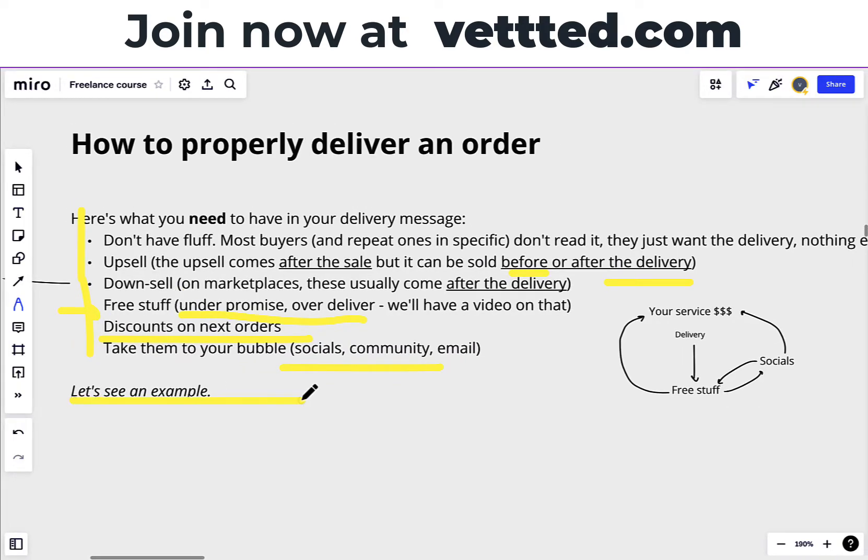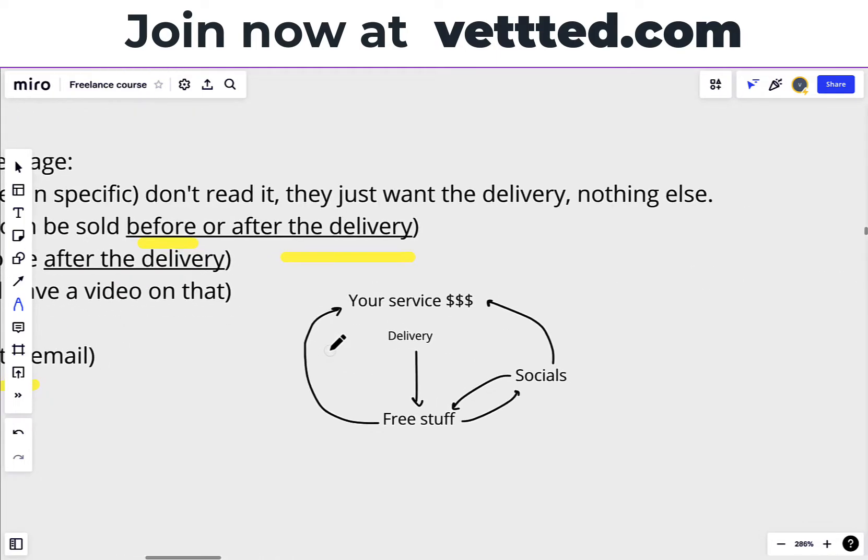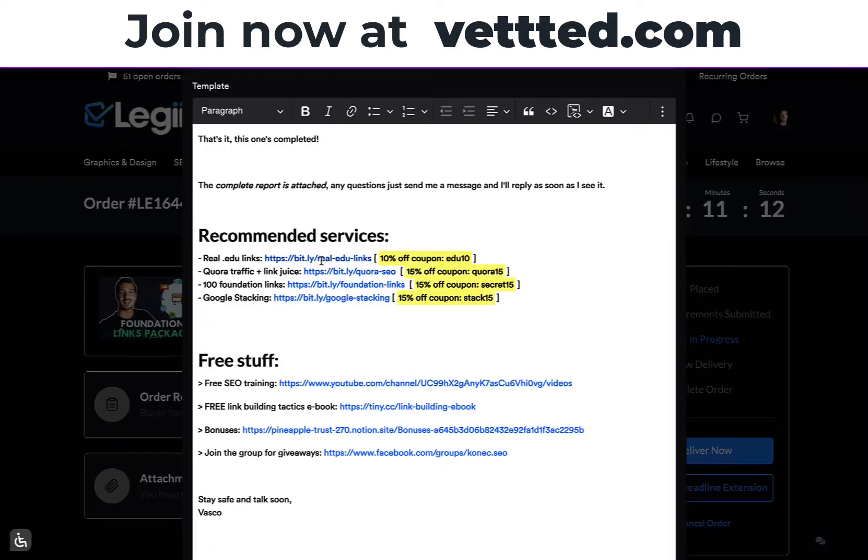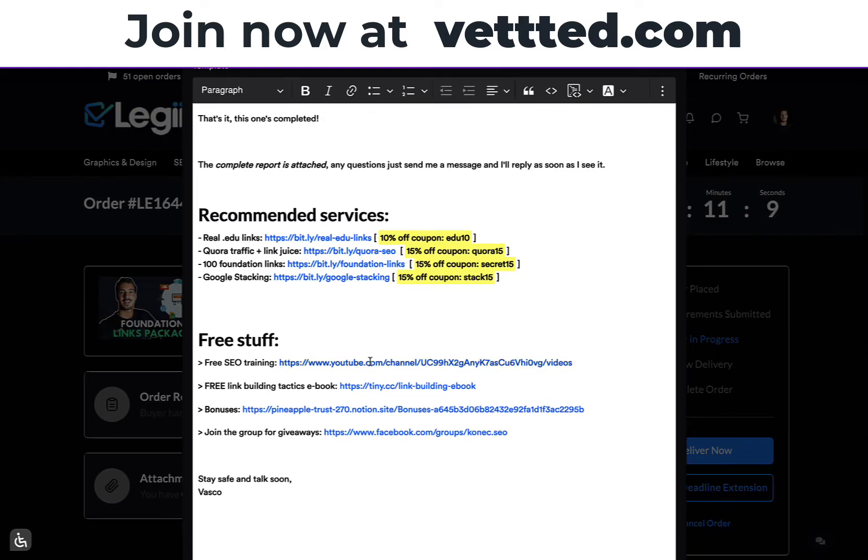The delivery links to free stuff, which links to your socials, and your socials also link back to your service. This is all a huge bubble and a flywheel that people won't leave. And if they try to leave, they'll eventually click a link that takes them to another service. So you want to make them stay in your bubble — that's why you want an optimized delivery message, because it's another touch point so that people either buy other services of yours or join your bubble.